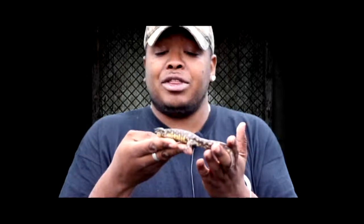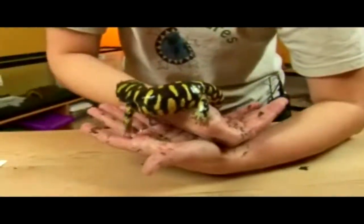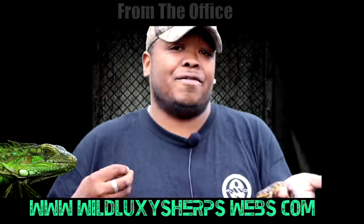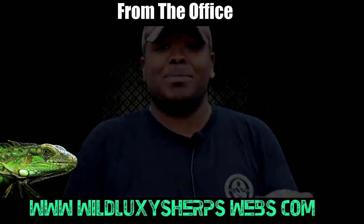Most laboratories use tiger salamanders for different studies. The most concern about tiger salamanders — why they're disappearing — is us, humans. Tiger salamanders get run over in the spring when they travel to ponds for breeding, and pollution also has an effect on their declining populations, so if you can, do your part to reduce pollution.